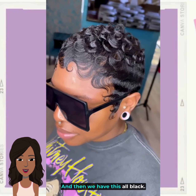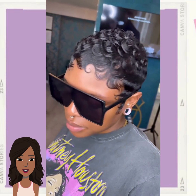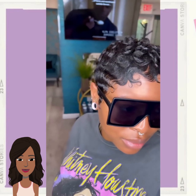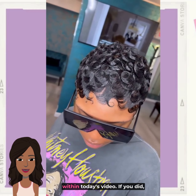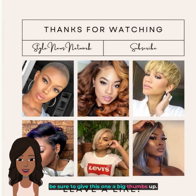And then we have this all black curly pixie. Alright you guys, I hope you have enjoyed checking out these hairstyles with me — hopefully you were able to get some hair inspiration within today's video. If you did, be sure to give this one a big thumbs up, hit that subscribe button, and I will of course see you in the next video.